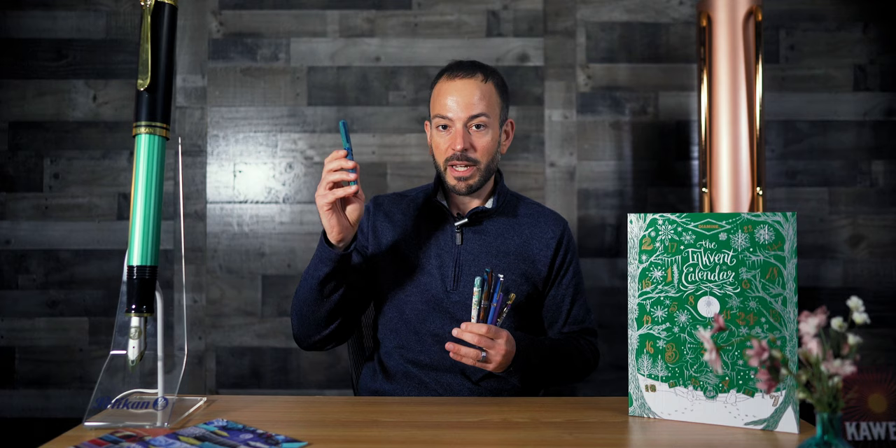Find all our pen picks under $50 here. Subscribe to the Goldspot Pens channel to keep in touch about all the latest and greatest in fine writing. Thank you for watching, and stay inky, my friends. Take care.